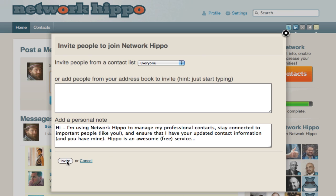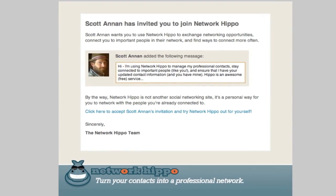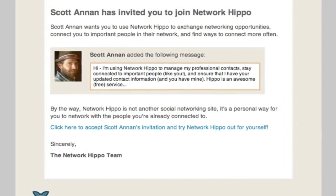When you click on the Invite button, your contacts will receive a personalized message from you asking them to join Network Hippo. Once they've signed up for the service, you'll automatically be connected, and you can begin exchanging messages.